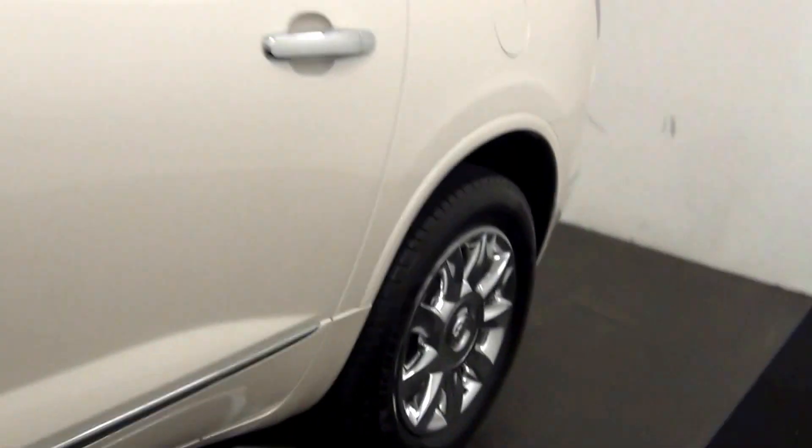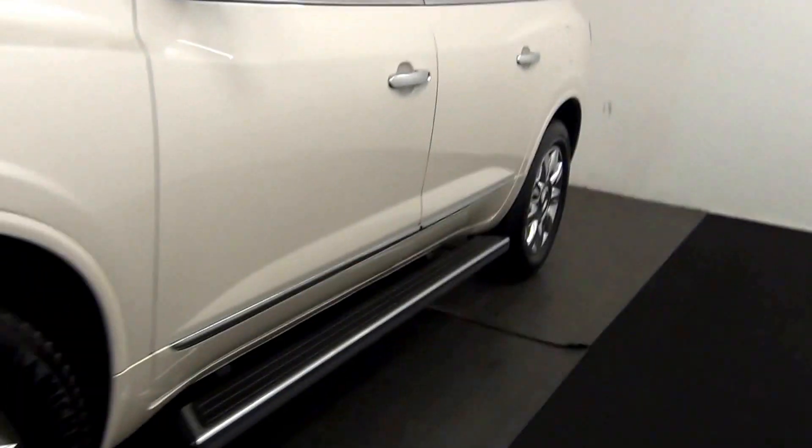And that is going to end our walk around for the 2014 Buick Enclave. Thank you.